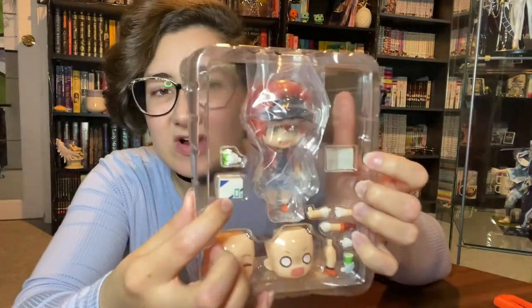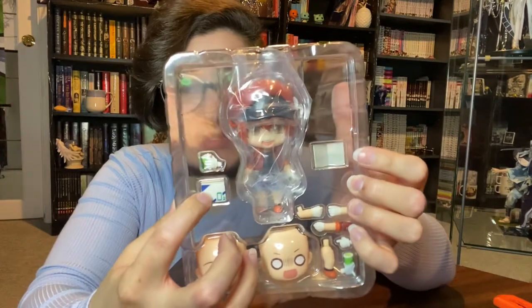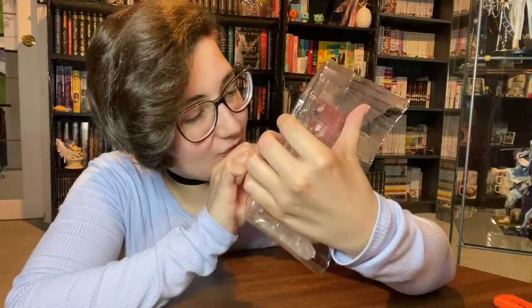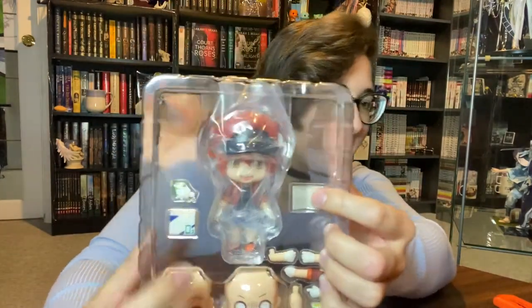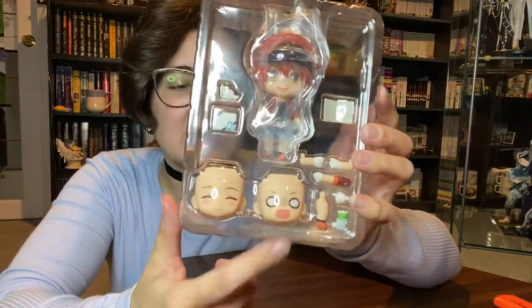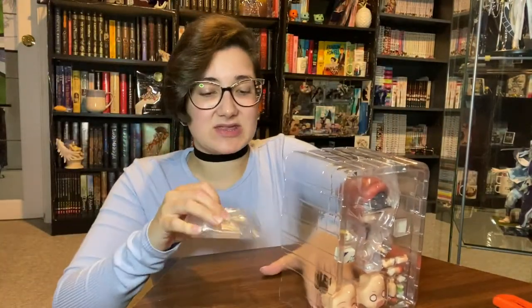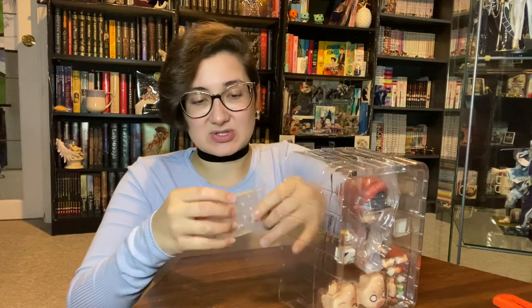We have her little box here — her delivery of oxygen, O2. We've got a little cup drink thing that they drink in the show. I'm tired, I'm sorry. We've got two face plates, which is very nice. We've got her base down here, and we have her extra arms. I will be linking the closer look in the description below.